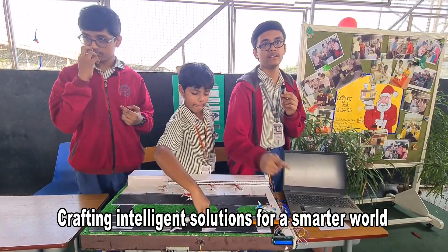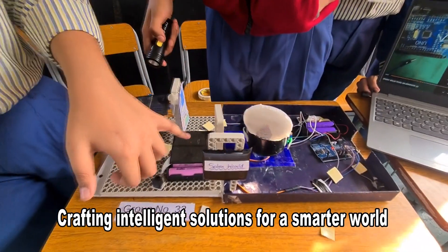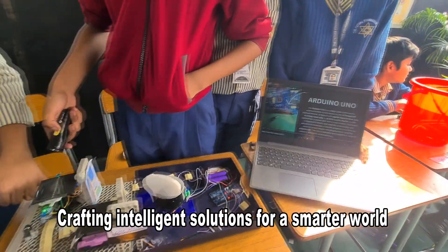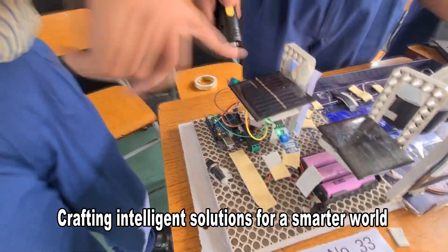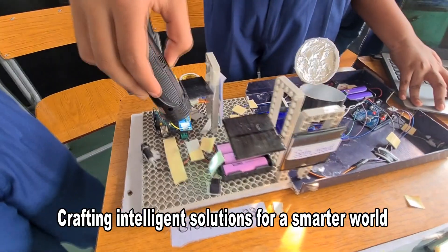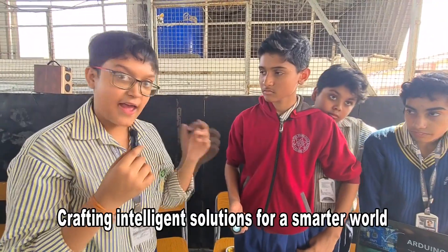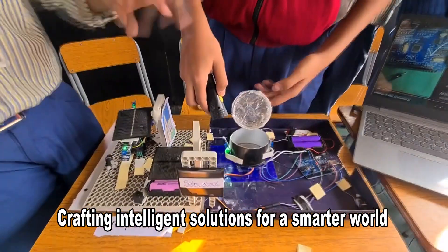Our project is Solar World. This is a battery module run by a solar panel, which powers two modules. This solar panel also powers an Arduino which drives two LDR sensors. These LDRs move in the direction of the sun to maximize absorption of light energy. The solar panel additionally powers a solar cooker which tracks the solar trajectory using two LDR sensors that follow the direction of the sun.